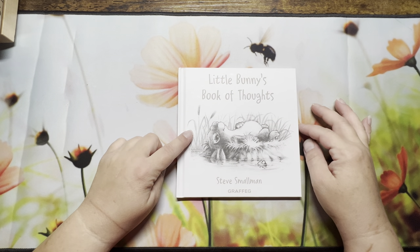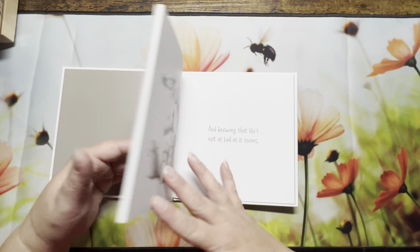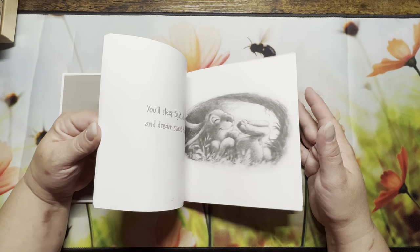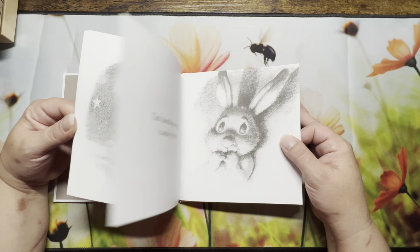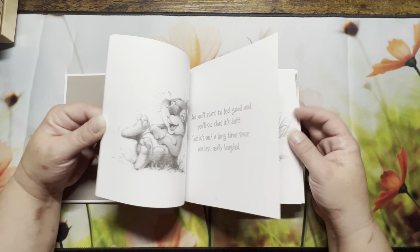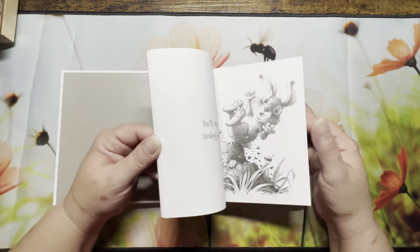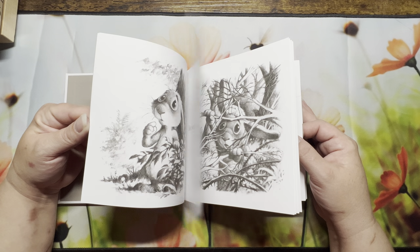'Little Bunny's Book of Thoughts' — this is actually a storybook. Someone else had shown it — I apologize, I don't write these things down, I really should do better in the future about giving credit. But I'm going to color this one for my grandkids.